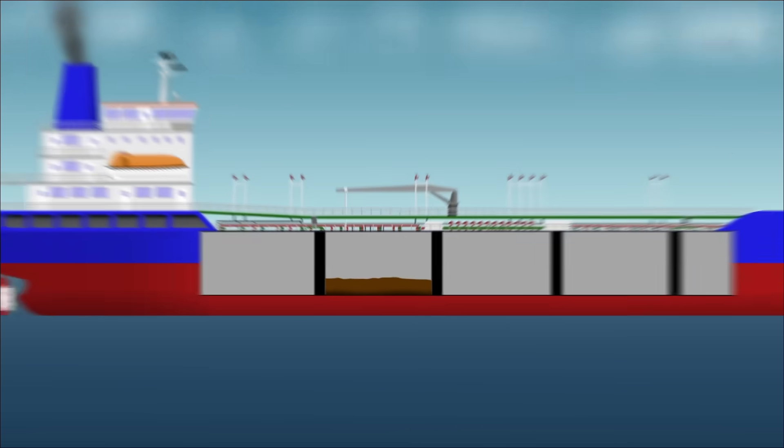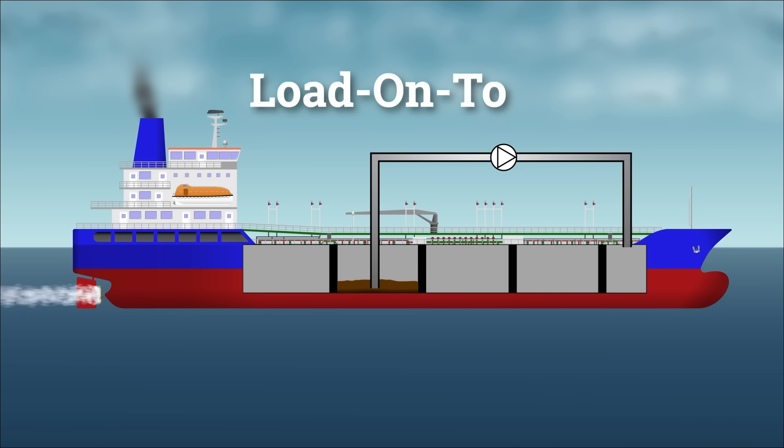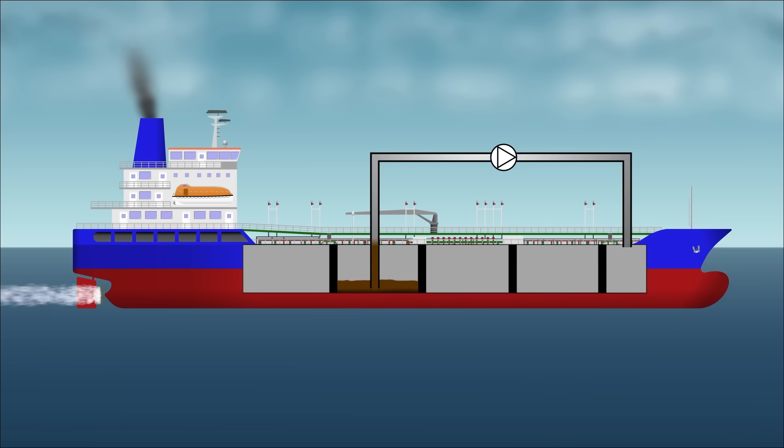To mitigate this, tankers previously used a method called load-on-top. Slops were temporarily pumped into dedicated slop tanks to let the oil and water naturally separate over time during the long voyage. The clean water underneath was then discharged overboard, while the oil on top was recovered and reused.